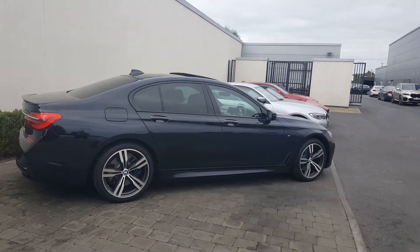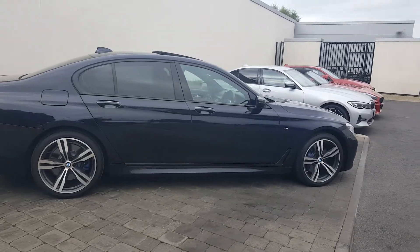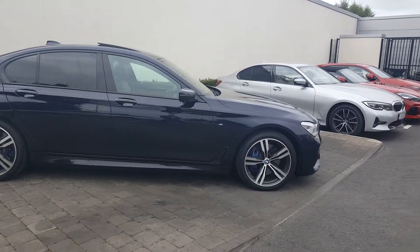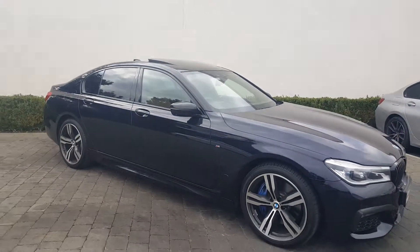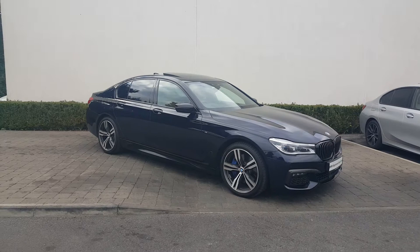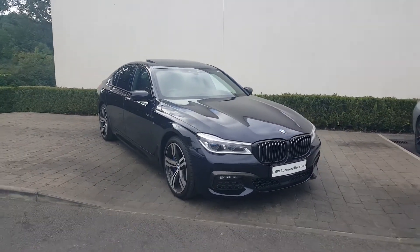The spec is fantastic on it. Firstly, you've got the upgraded 20-inch bi-colour M Sport double-spoke alloy wheels. Peering out through them you can see the upgraded M Performance brakes with the blue calipers. I think the carbon black paintwork is stunning on the car — it's in great condition and it really suits the lines on the car.